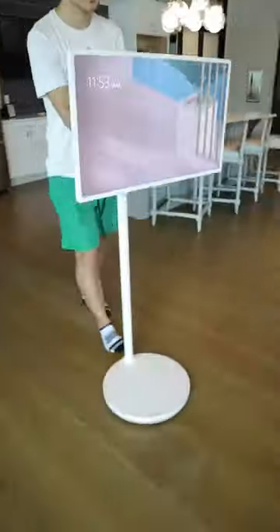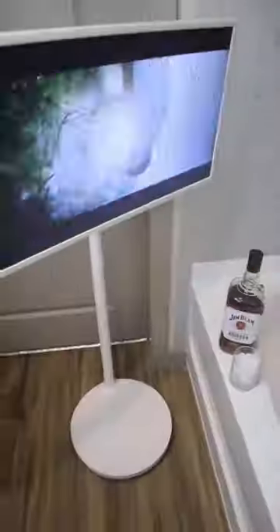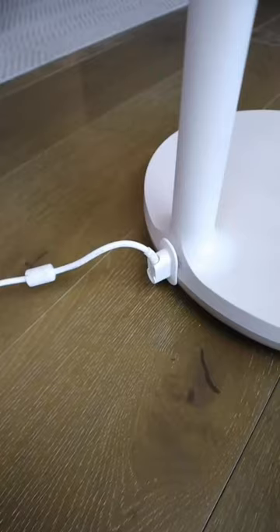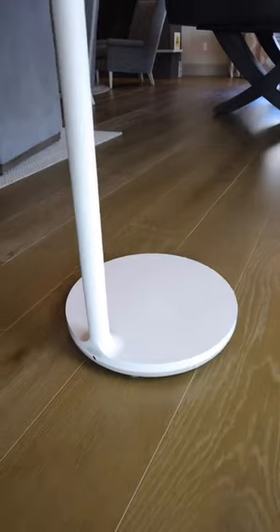Introducing the 27-inch Class StandbyMe Portable Touchscreen Monitor, the perfect blend of a television and a tablet. With a built-in battery, this touchscreen display frees you from the constraints of power outlets and cables, allowing you to work or play wherever you want.